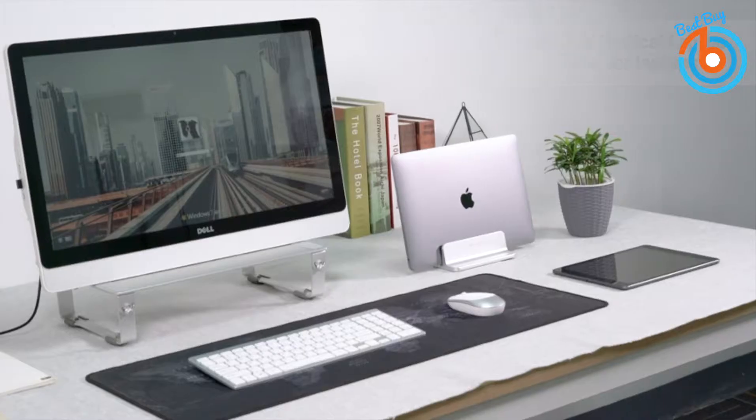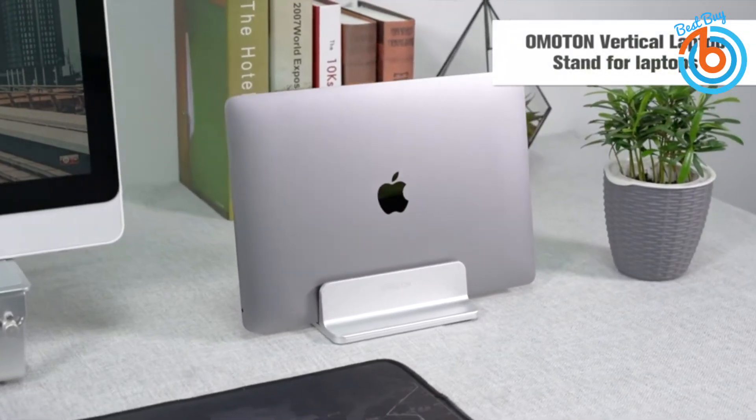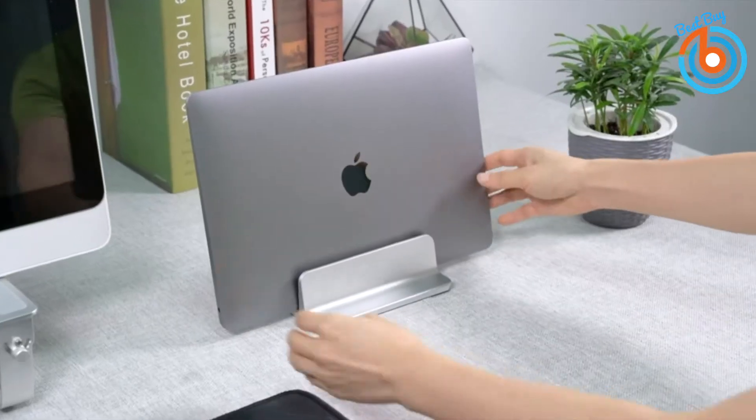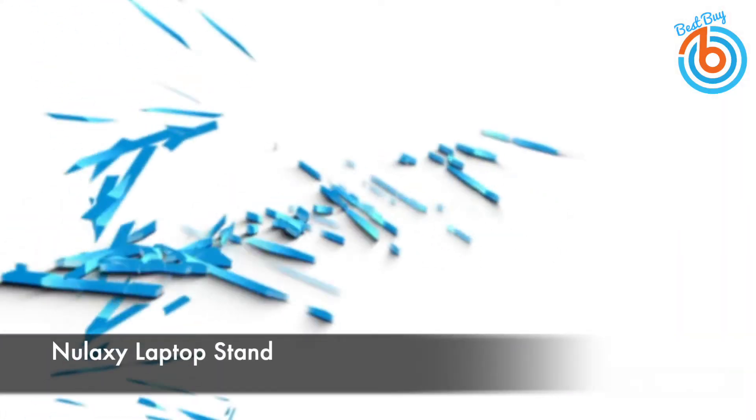Hi guys, welcome to my channel. In this video you will see five cool office accessories to make life easy and more productive. Let's take a closer look at each of these five best office accessories.